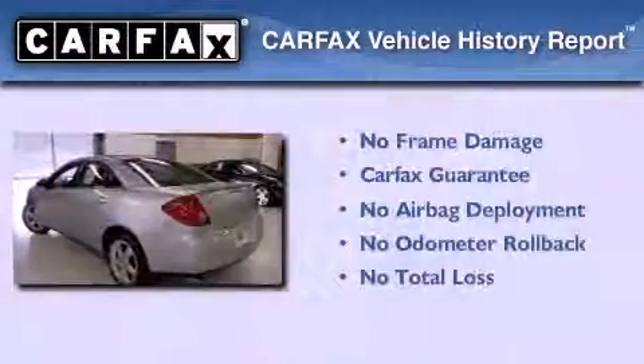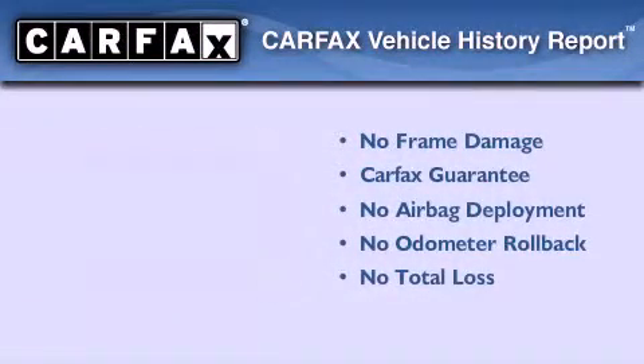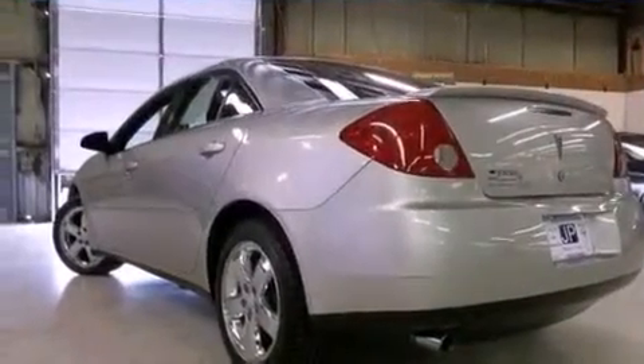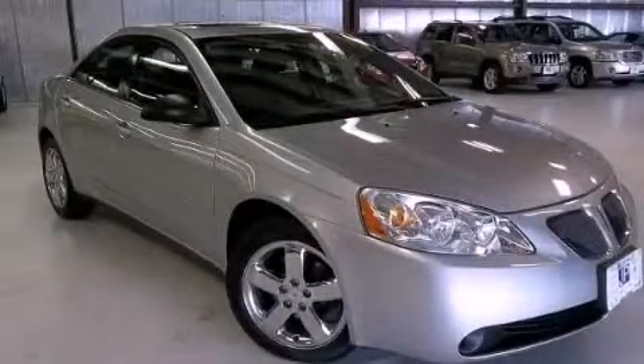Not to mention that this Pontiac qualifies for the Carfax buyback guarantee. This automobile won't last long at this price. Call and arrange a test drive now.